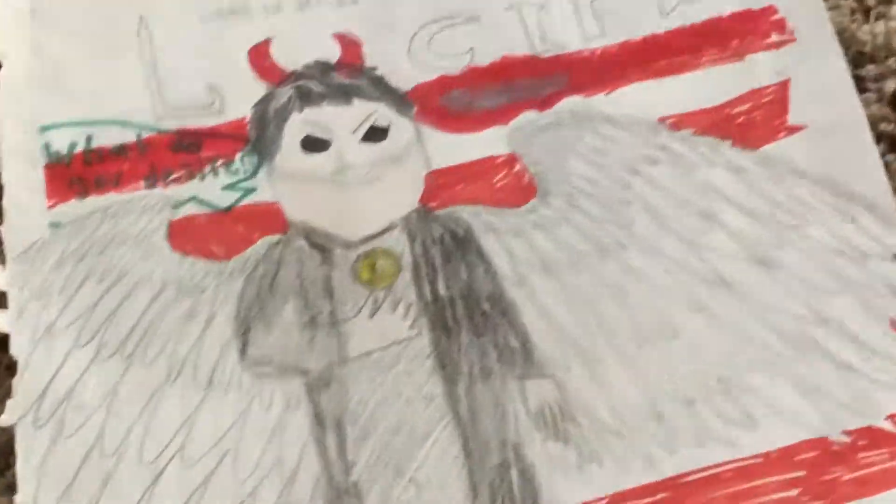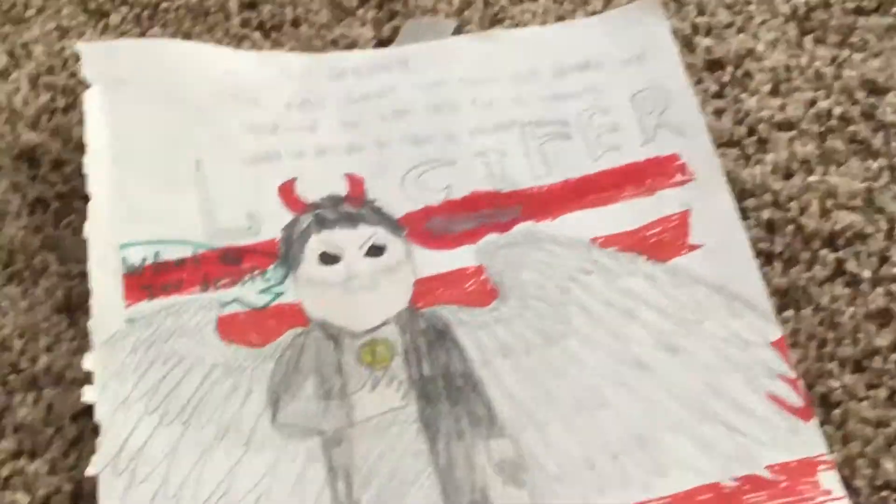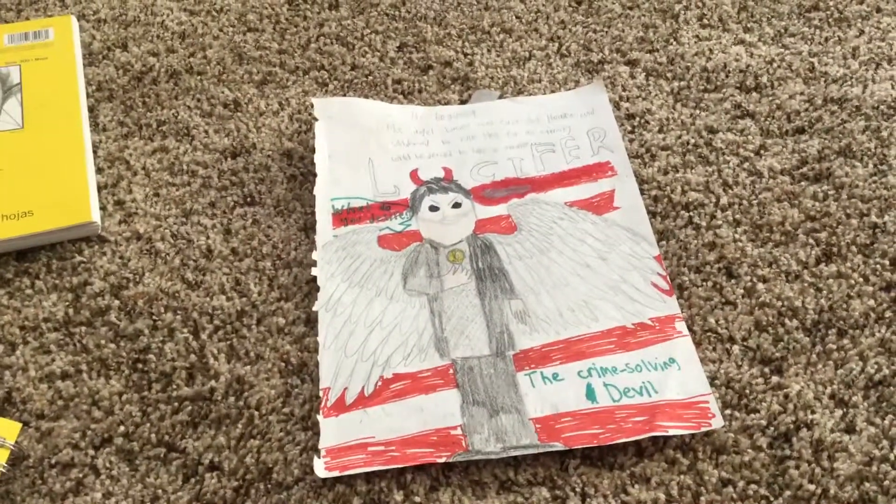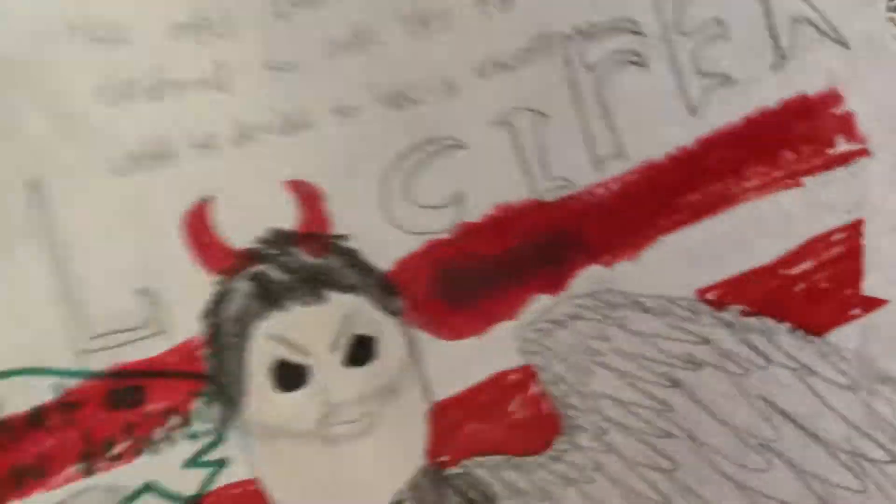Probably should've made his shirt more black, but whatever. I wrote that on the top — it's like crappy handwriting. I tried to make it look like it did, but it didn't really work. So there's this.